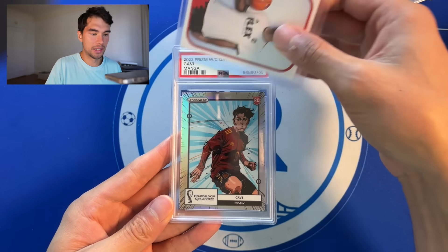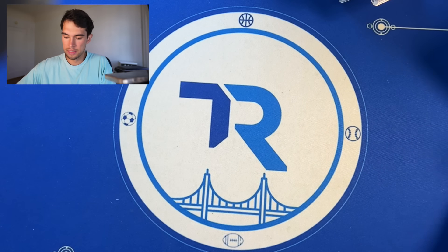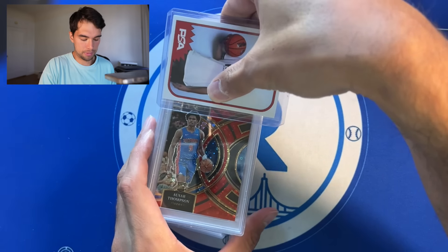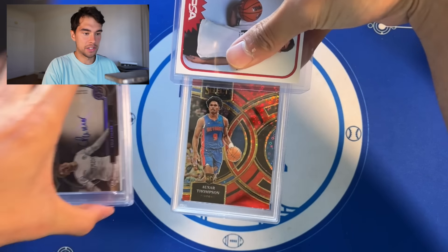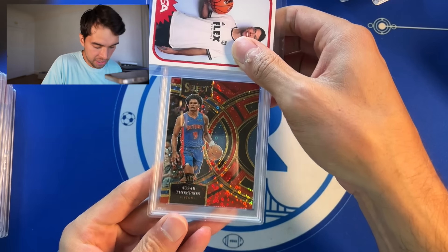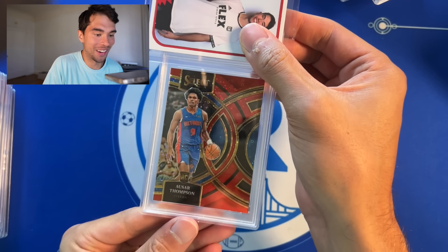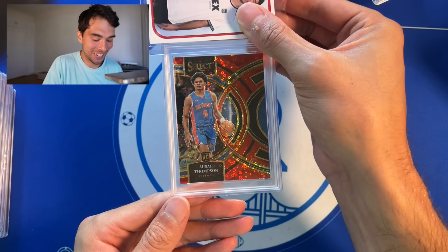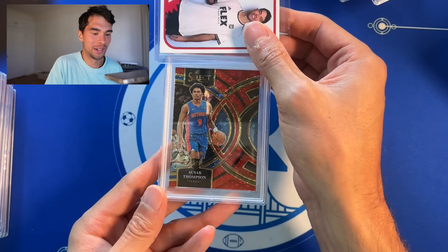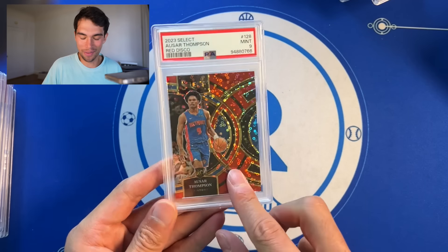Gavi Manga, PSA 8 — these are tough, I never really do well grading those. Next up, Asar Thompson — select red disco out of 49 rookie. Wait, is that jersey number? Oh my god, it is jersey number — nine out of 49. PSA 9. PSA 10 with the jersey number would have been nasty.